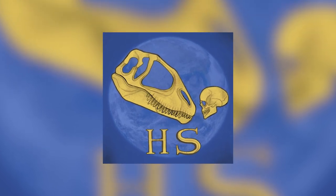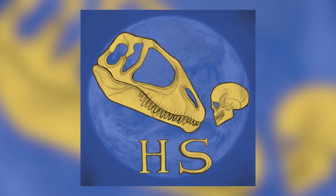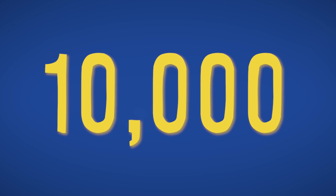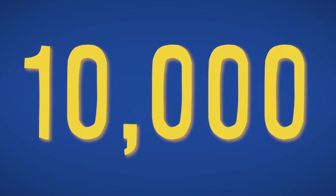This channel has just reached 10,000 subscribers and I am truly grateful for everyone who decided to subscribe. In reaching this milestone, it is only fitting that I talk about something related to the number 10,000, which is where this video comes in.